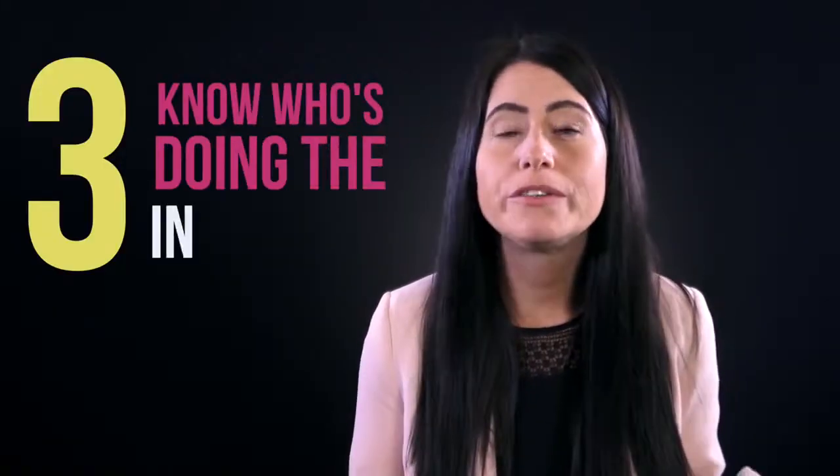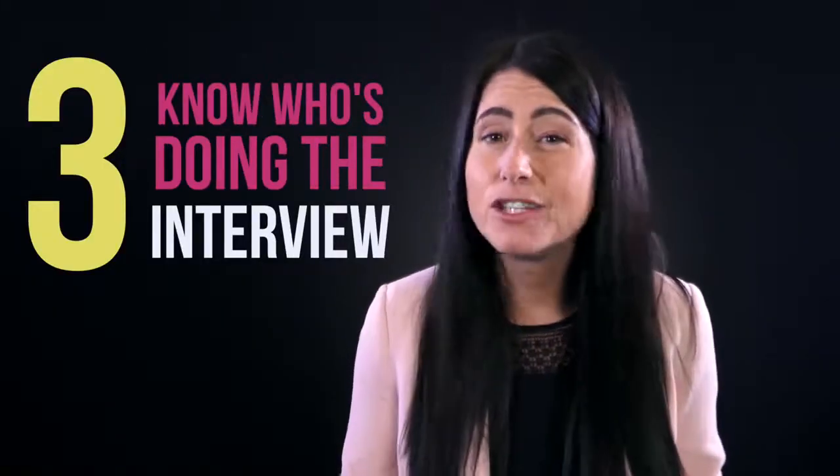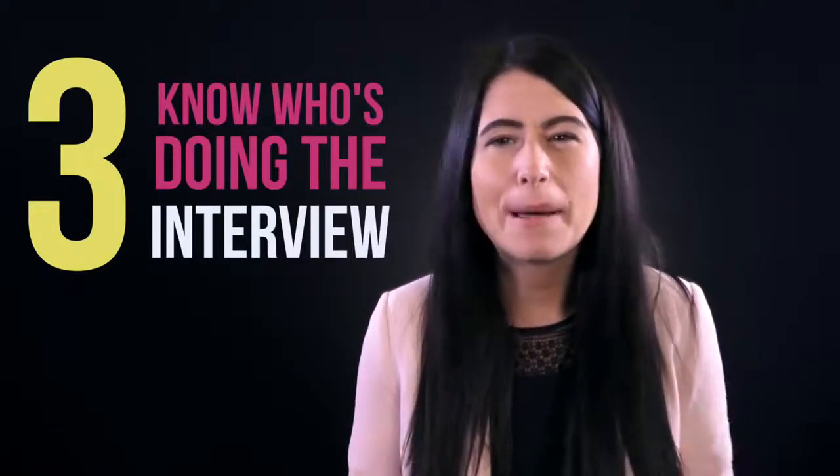Number three: know who's going to do the interview with you. What's their name? Even look them up on LinkedIn. Just find out a little bit about them.